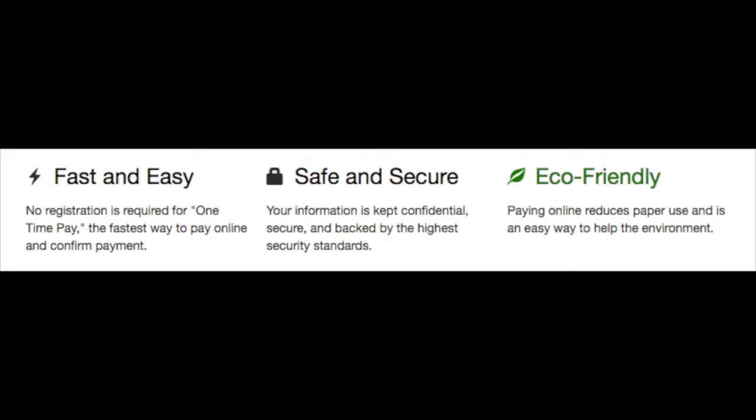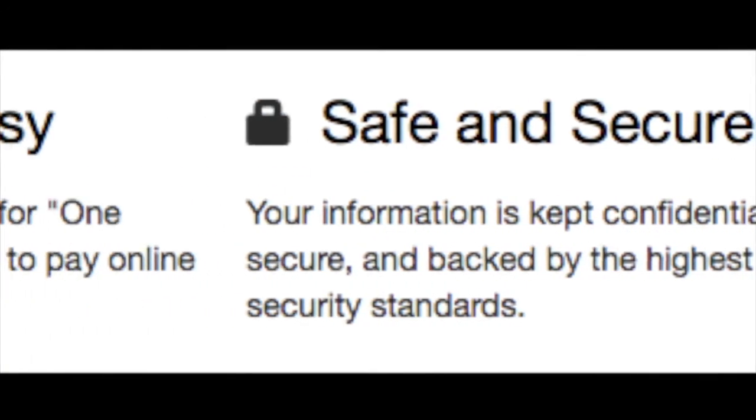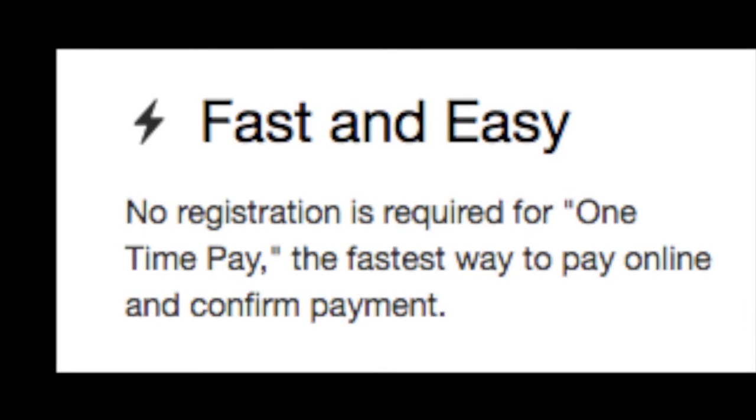You can sign up for paperless — go green. There are many payment options available: e-checks, all major credit cards are accepted, and you can view your bill and your usage, all online.